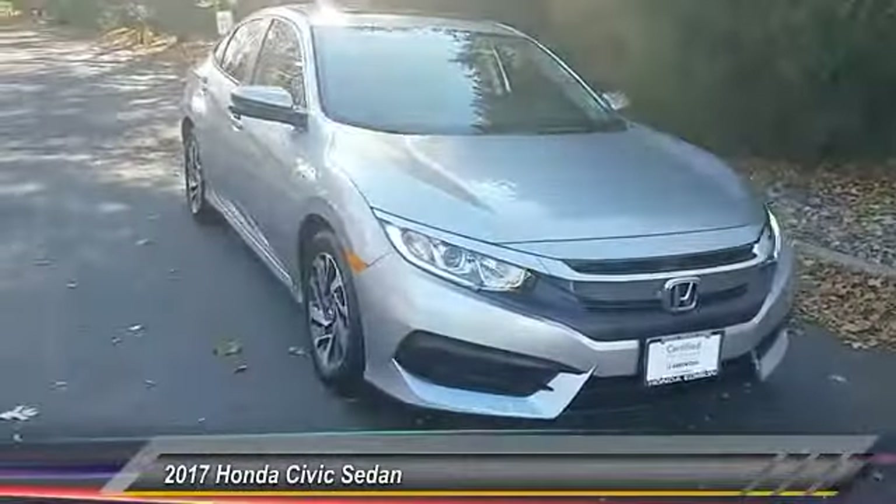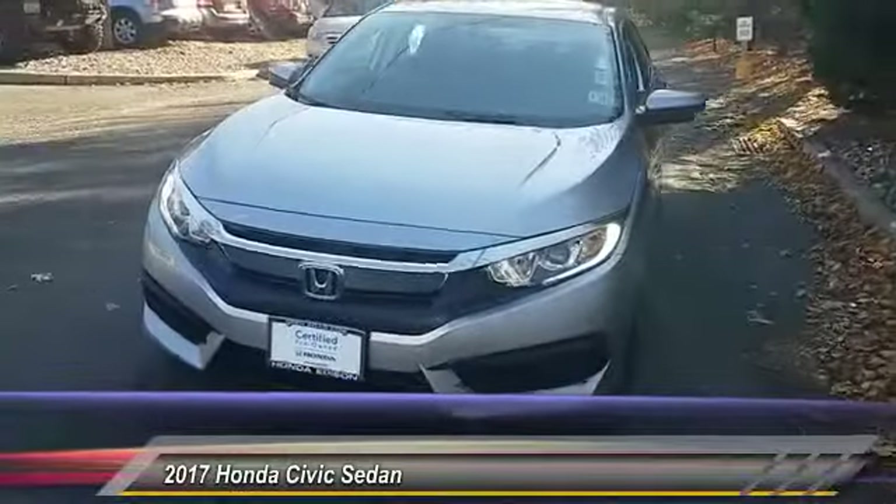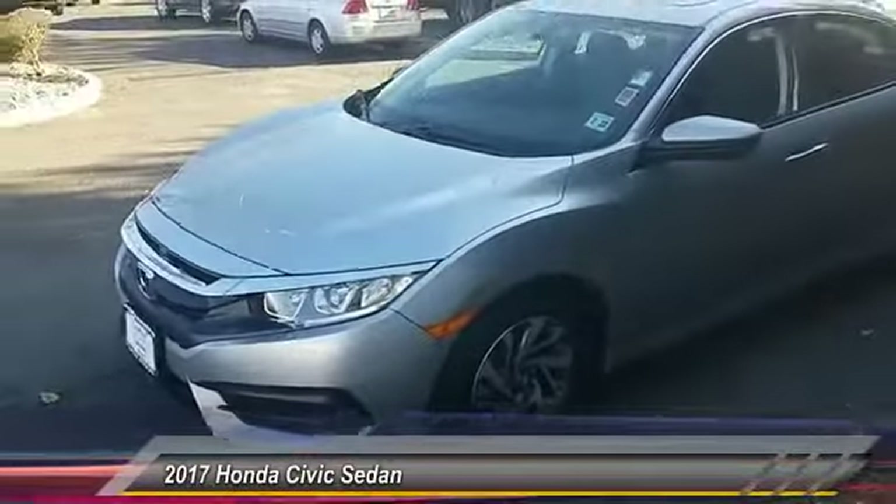The 2017 Honda Civic: practical, awesome gas mileage, and incredibly reliable — and is priced below $25,000.